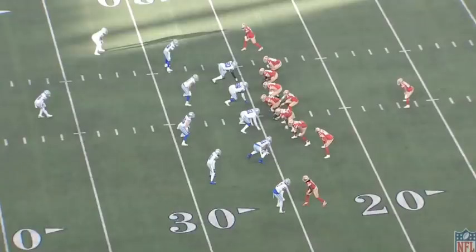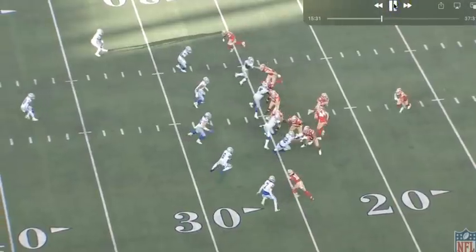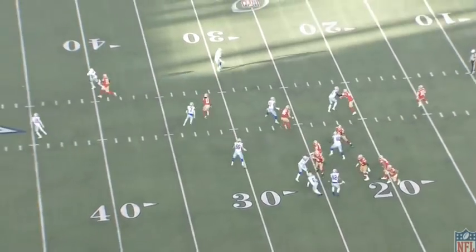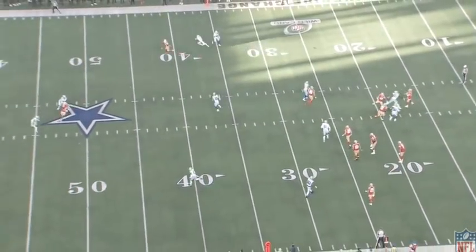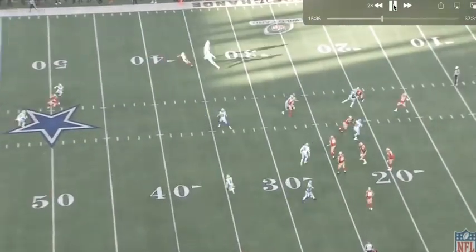There were two times specifically in this game where Kyle Shanahan and the 49ers offense did a wonderful job of manipulating and taking advantage of his poor eye discipline. I'll just let the play play through because we all know what happens, but how they got here is what makes this play so special. There's the catch, and again the design is fantastic.